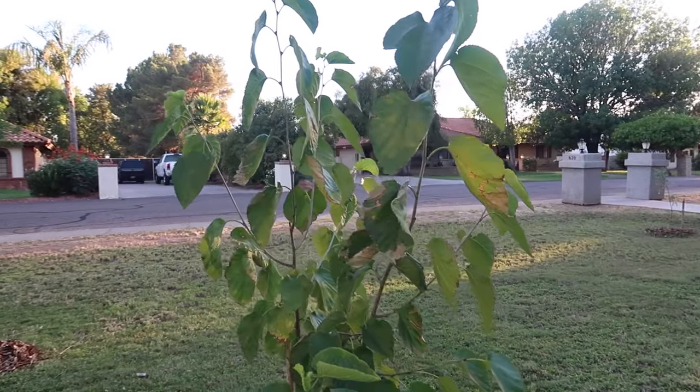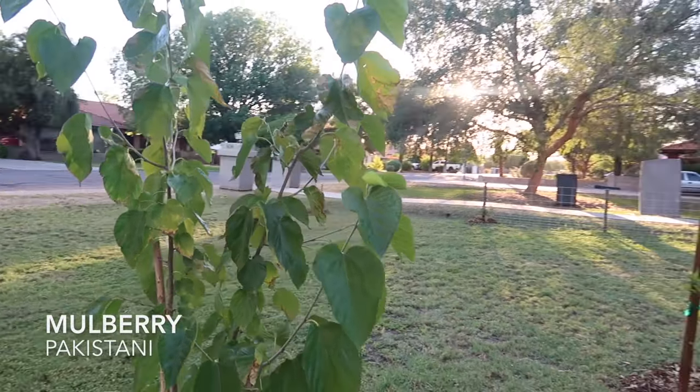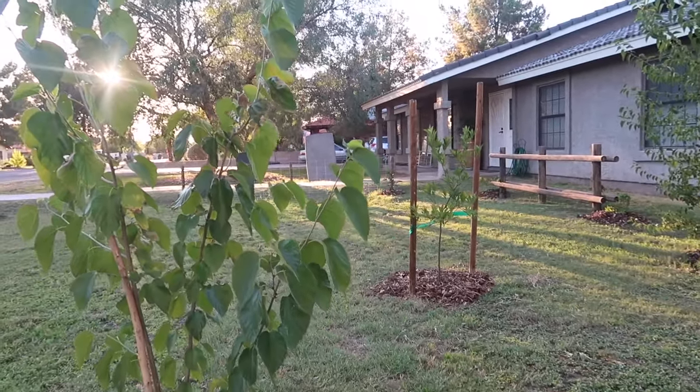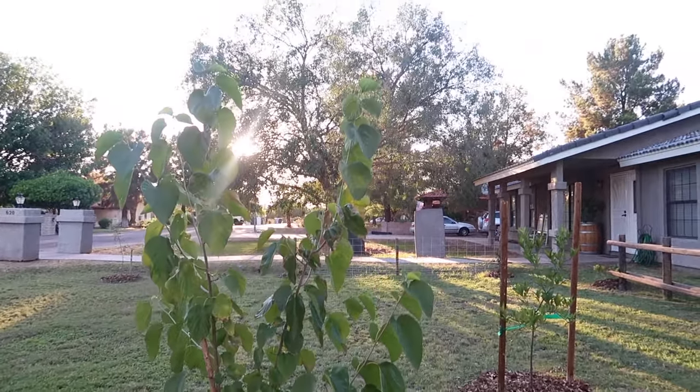The second mulberry we have is a Pakistani mulberry. You see the bigger leaves? That means it's going to have bigger berries. This year we got a ton of berries off of it and it was really fun. I hope to grow this thing pretty massive.